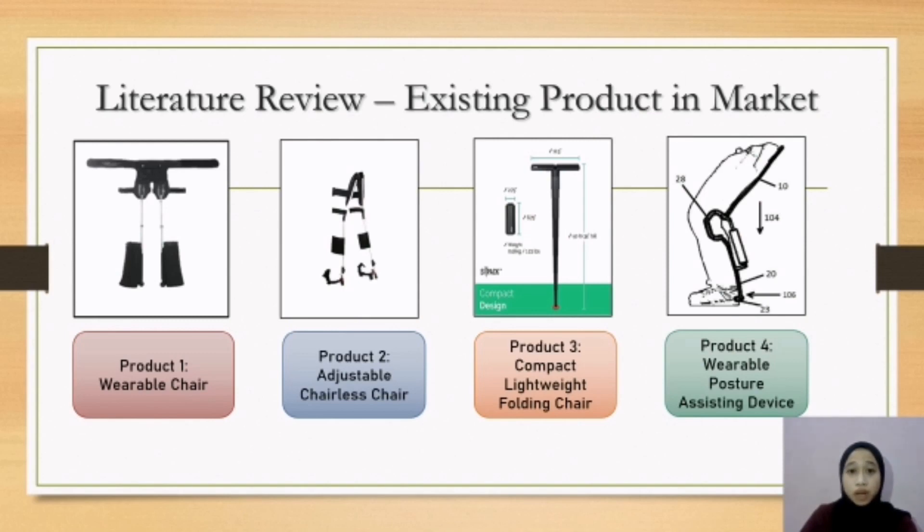The second product is an adjustable chairless chair. It is wearable and adjustable for user height, and also provides a safety belt at the leg. The third product is a compact lightweight folding chair, which uses a telescopic leg mechanism to set the height and is travel-friendly due to its lightweight. The fourth product does not include safety elements on the user's legs, so it is not recommended as it can harm the user. Based on the existing product review, we gained the idea to develop a new concept of portable and wearable body support for prolonged standing tasks.